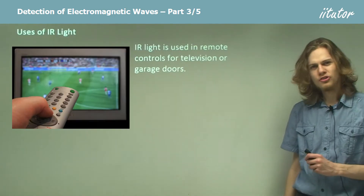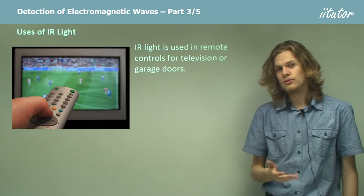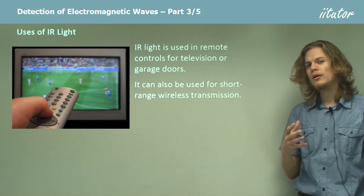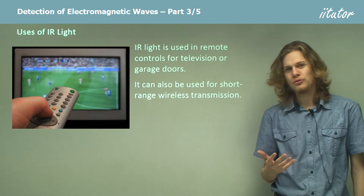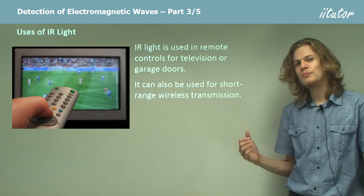What else is infrared good for? We can use it for remote controls for TVs, garage doors, or things like that. We can also use it for short-range wireless transmission. At fairly long infrared wavelengths, we can use it for Bluetooth, which is a way of transmitting information wirelessly.